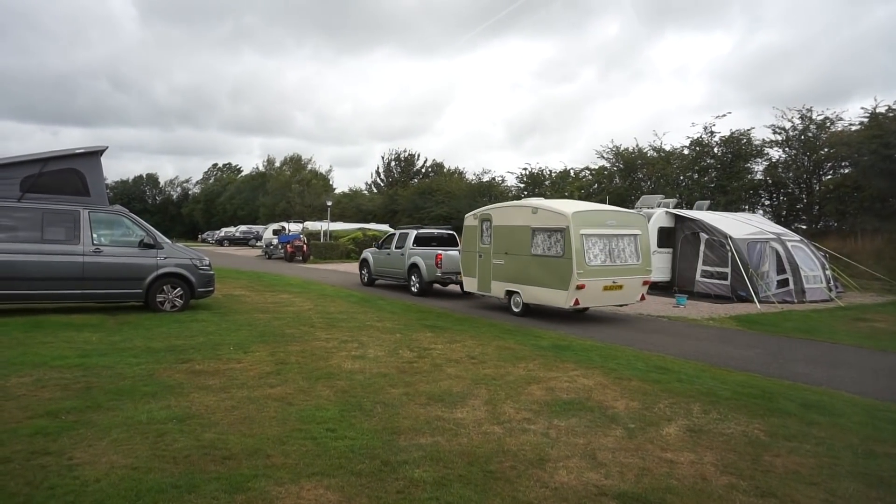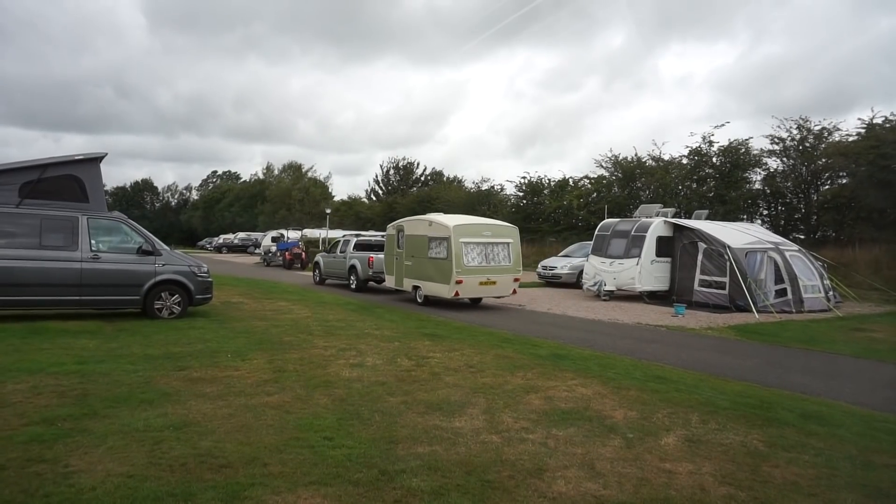I said farewell to Andrew Ditton this morning — he headed off. It was really interesting having a chat with him, he's got a lot of knowledge. Now I'm moving too, so onward to the next campground.